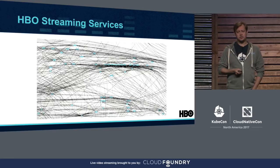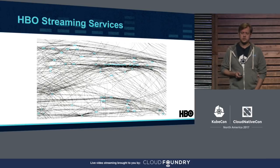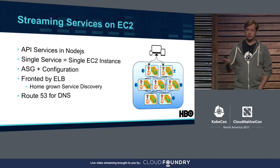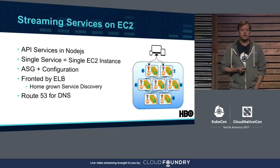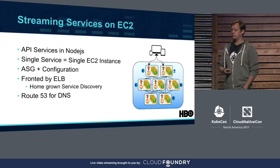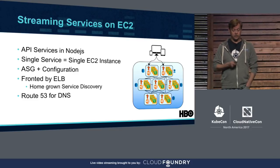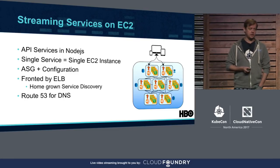If we look at the HBO streaming services, this is how they could look from the mile-high view — the actual image resemblance is pretty close. If we zoom in, they could be best described as a mesh of API services written mostly in Node.js, with more and more services written in Go. All services were deployed into EC2 in a single service per instance paradigm, all wrapped with auto scaling groups which handled both deployment and scale, fronted with internal or external load balancers, with Route 53 handling DNS needs.